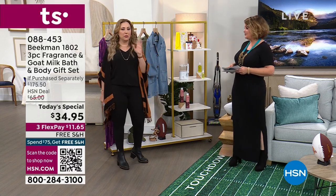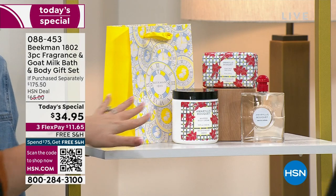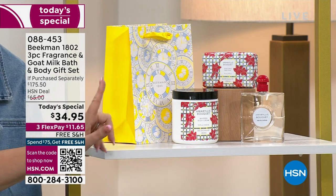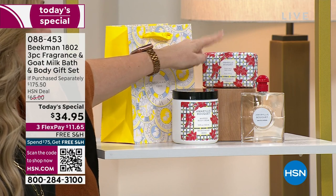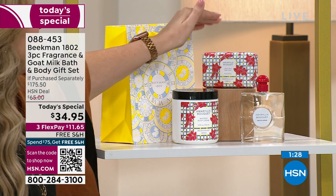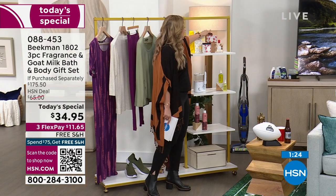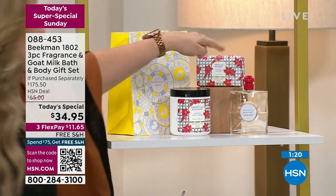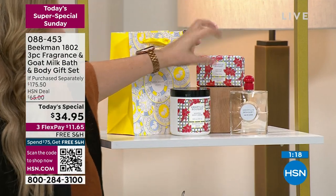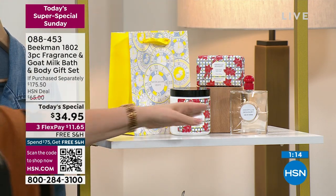Leslie is going to be running to another studio to get ready, but I'm going to give you a peek at one of the Today Specials. We're not going to do a full presentation, but I just want to show you. This is the Amaryllis scent from Beekman. $15 is the usual price for this bar of soap. It is a Customer Choice Award winner as the number one cleanser at the network — the number one selling beauty product at the network. You are also getting fragrance — this year and last year, the only fragrance they did was in this kit.